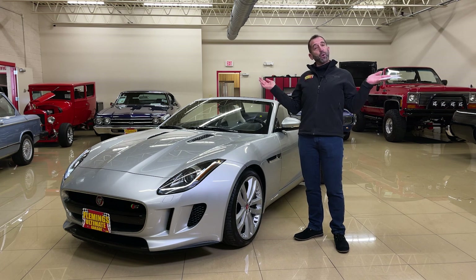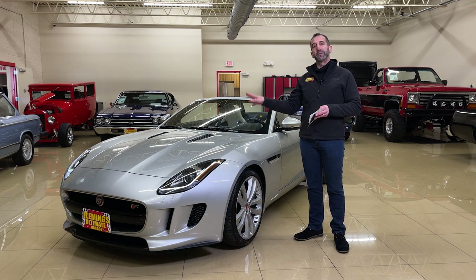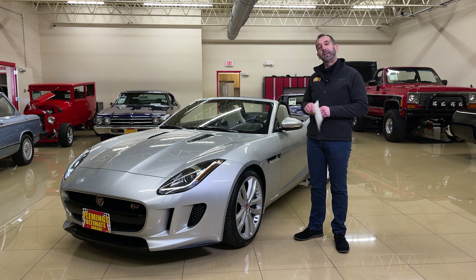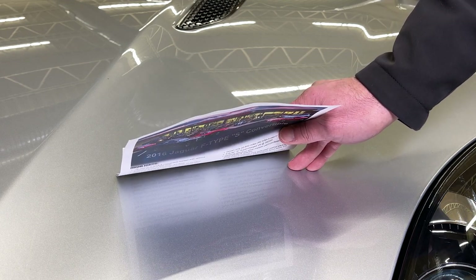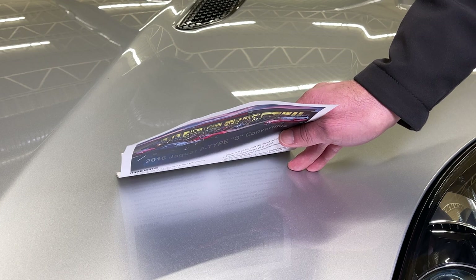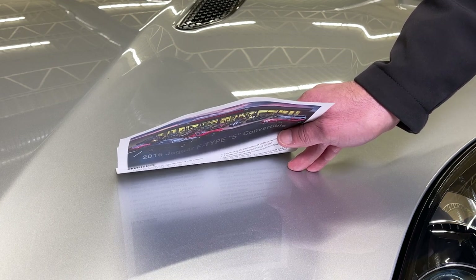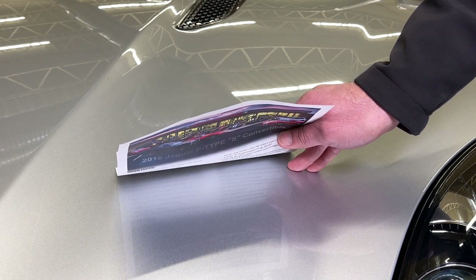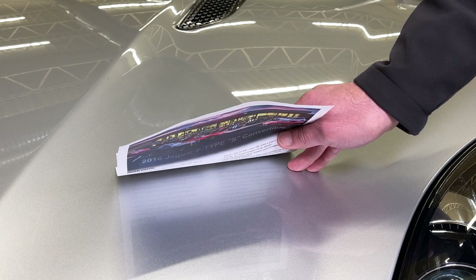I like to talk about the quality of paint — believe it or not, some factories paint better than others, and I think Jaguar does better than most. Look at the reflection in the paint — see how clear the letters are? That's good quality paint. Silver is mostly metallic, and metallic paints give you that great reflection. This is called Rhodium Silver, which is an extra cost color.